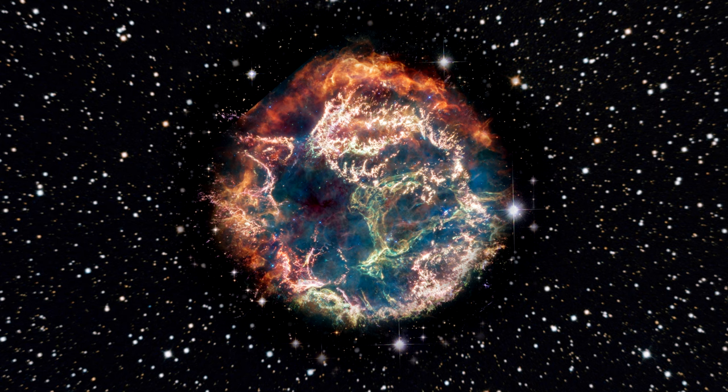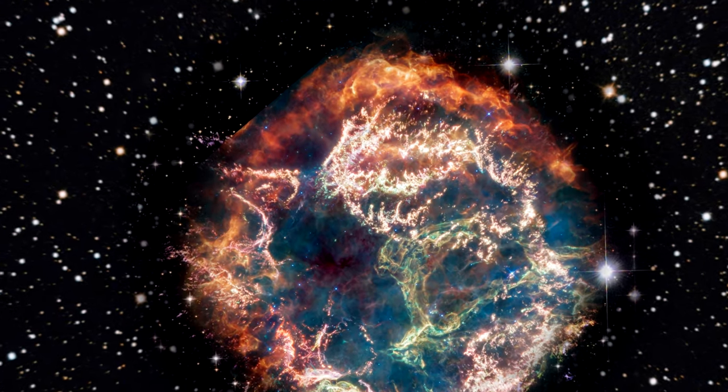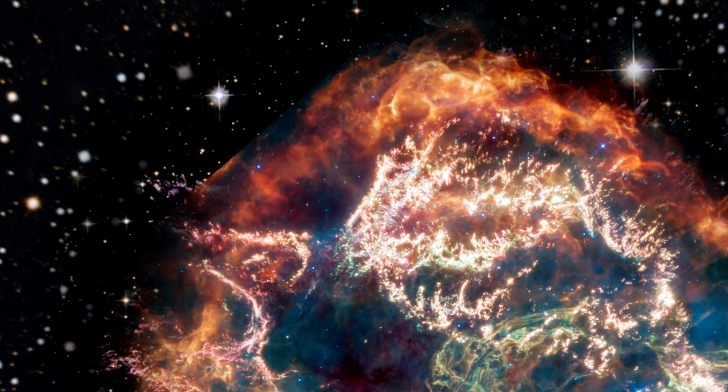Here's a new 2023 mid-infrared image from Webb. The striking colors hold a wealth of scientific information that researchers are just beginning to understand. On the bubble's exterior, particularly at the top and left, we see curtains of material appearing orange and red that are due to emissions from warm dust, marking where ejected material from the exploded star is colliding into surrounding gas and dust.